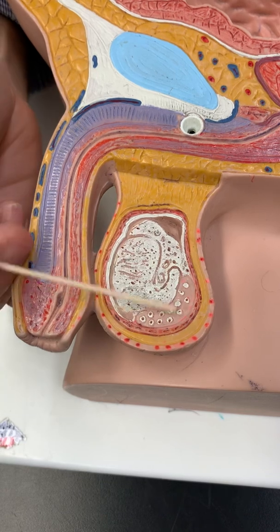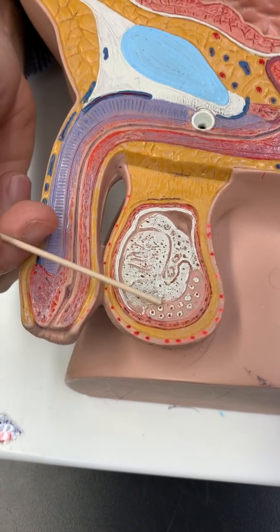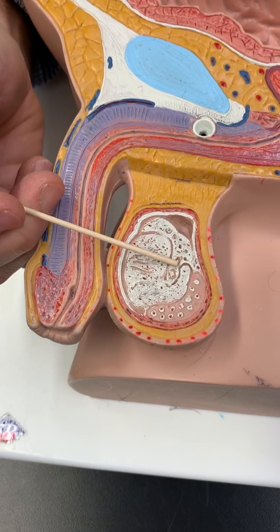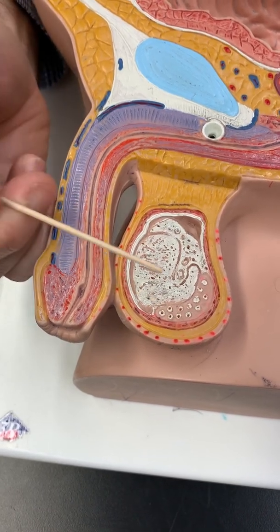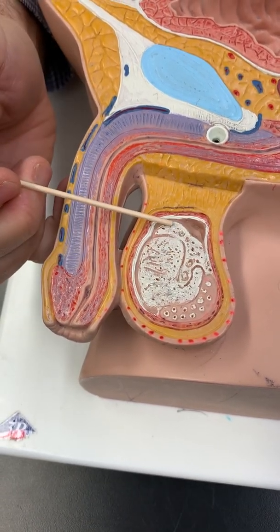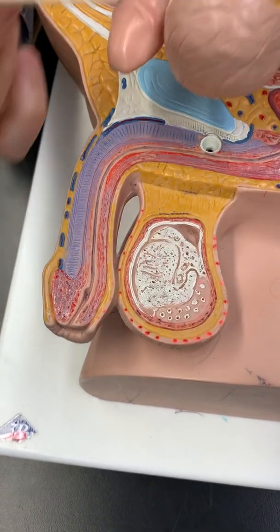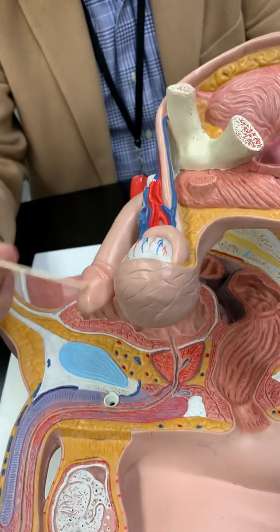We're going to cut open the testis and break it into three areas. The main area is the seminiferous tubules. The little central area is the rete testis. And all around the outer edge is the epididymis. So we have three sections: seminiferous tubules, rete testis, and epididymis. Spermatozoa are made in the seminiferous tubules, moved to the rete testis, stored in the epididymis, and then make their journey from the epididymis through the ductus deferens, with glandular secretions added, to ejaculation.